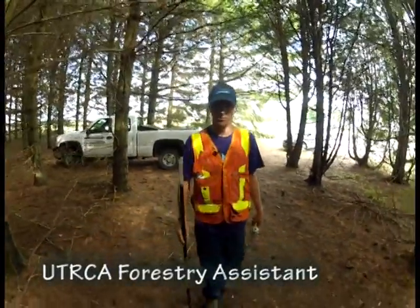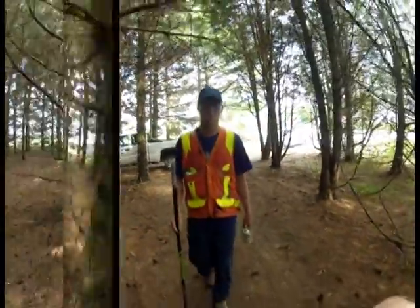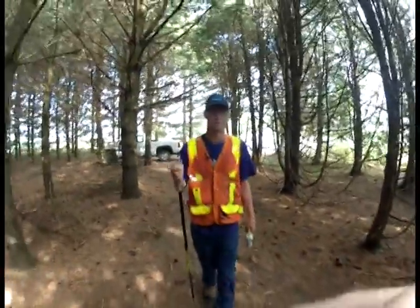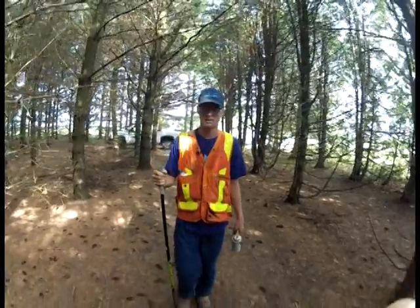We are in a private bush just outside of Prospect Hill, in between St. Mary's and London. We're just marking some trees. This plantation's never been thinned out, so we're just marking a few trees to kind of open everything up and get some undergrowth going.